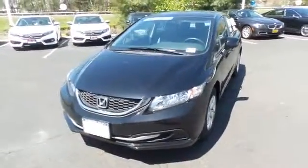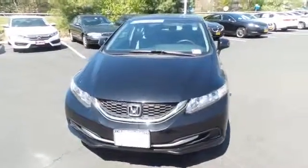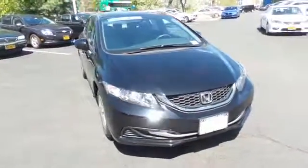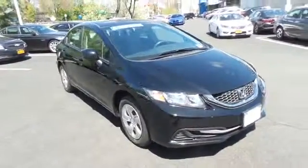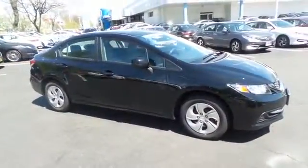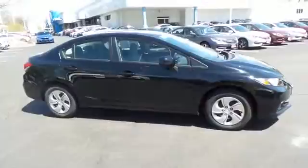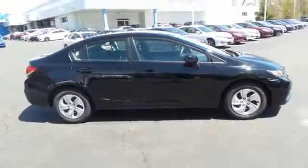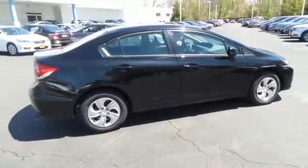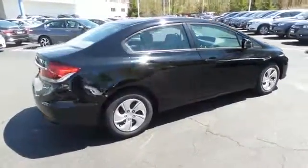Here we're taking a look at a beautiful 2013 certified pre-owned Honda Civic LX sedan finished in crystal black pearl paint with gray cloth seats, powered by a 1.8 liter i-VTEC four cylinder engine and a five speed automatic transmission, equipped with 15 inch wheels with full deluxe covers. Safety features include ABS brakes,